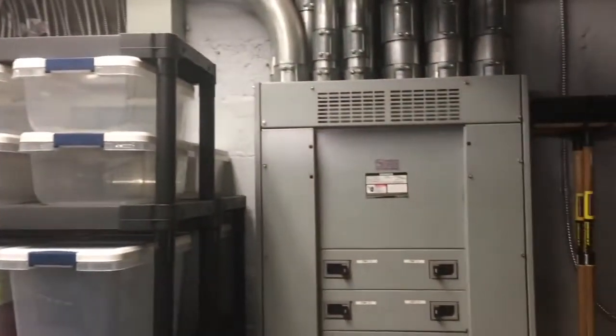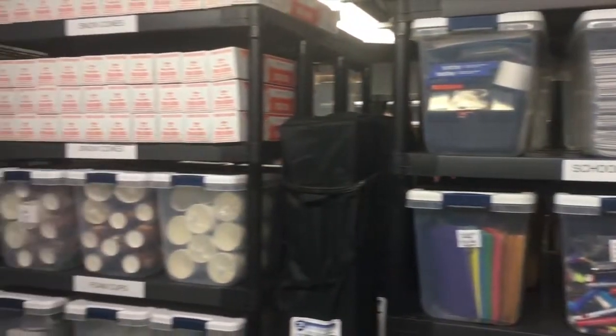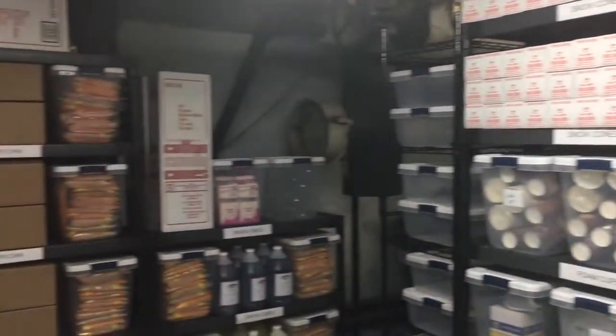North Bergen is really kicking it up a notch with Disaster Relief Aid. With the help from Lowe's Home Improvement, they turned this former boiler room into an organized storage space for relief supplies.